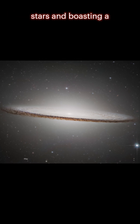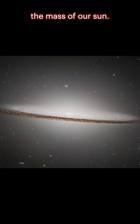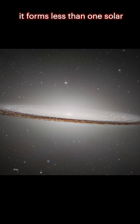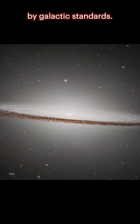Despite being packed with stars and boasting a supermassive black hole that's 9 billion times the mass of our sun — yep, that's billion with a B — the Sombrero Galaxy isn't much of a star factory. In fact, it forms less than one solar mass of stars per year, a leisurely pace by galactic standards.